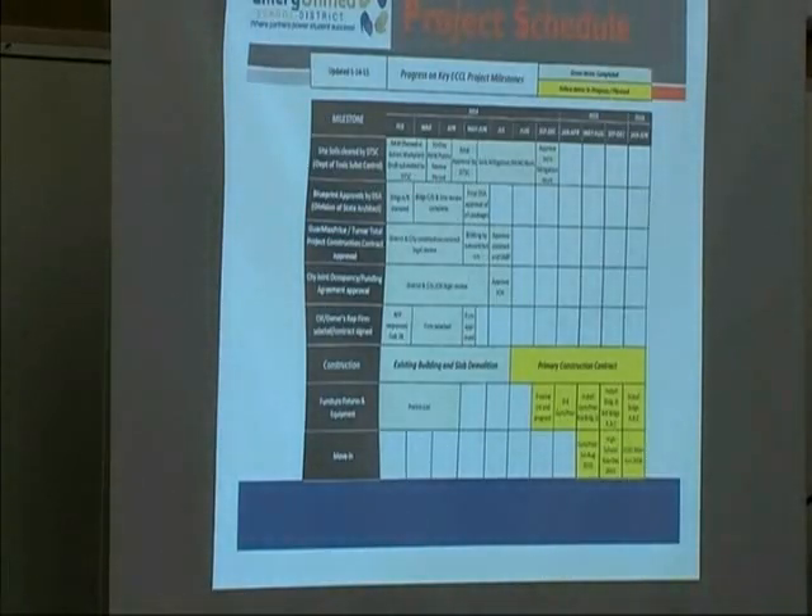I want to point out a milestone: looking at the tabular schedule the board has seen, all of our pre-construction activities are now complete — all the light green items. What we have left is finishing up the construction contract and the move-in activities that take place incrementally. We have three move-in periods: the gym and pool in July through August of this year; the high school in November through December of this year; and the K-8 school, administration building, and community building in March through June of next year.